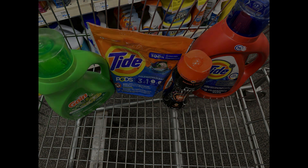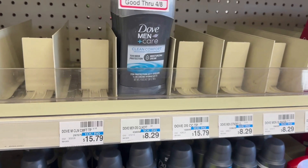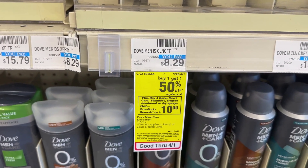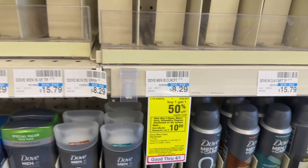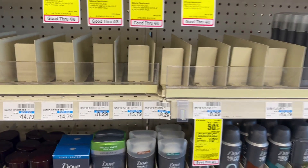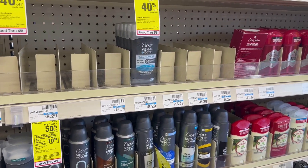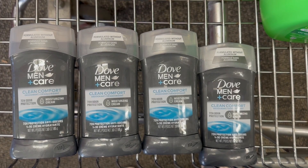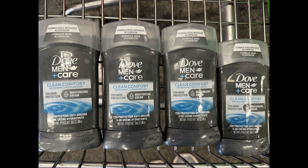Next up I'm going to grab some deodorant. The Dove Men+Care is priced at $8.29 in my store this week — they are on sale buy one get one 50% off. This week if you buy either Dove, Schmidt's, or Degree deodorant, if you buy four of them you're going to get a $10 ExtraBuck. I'm going to grab four — my store is almost out but I'll grab the ones priced at $8.29. At buy one get one 50% off, two will ring up at $8.29 and two at $4.14, so my subtotal is going to be $24.86.